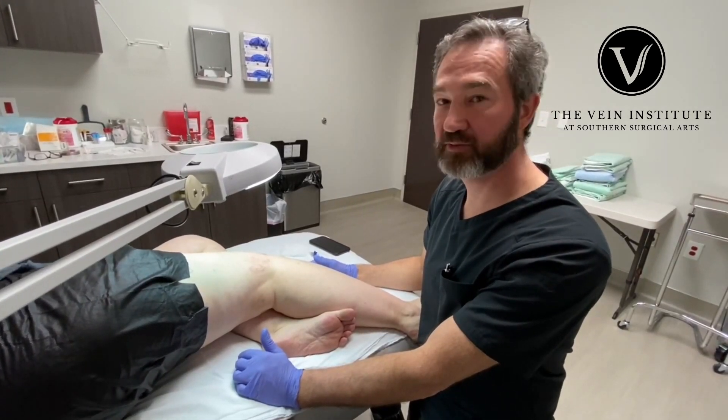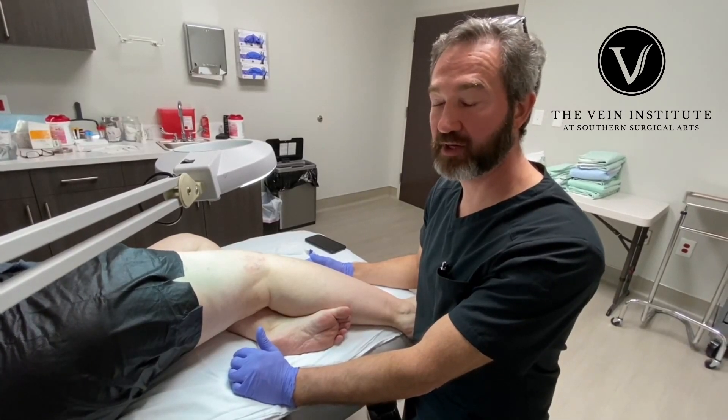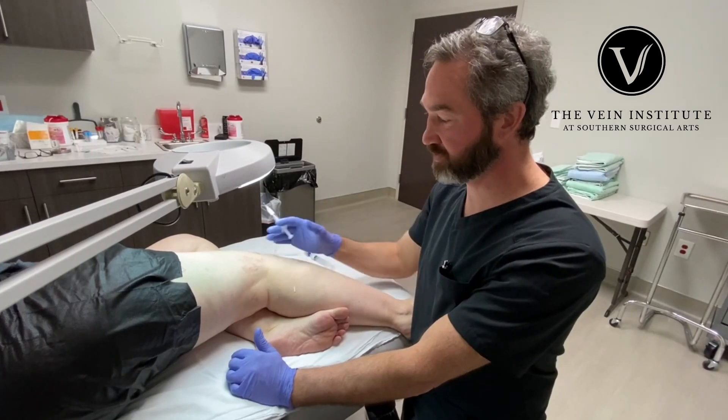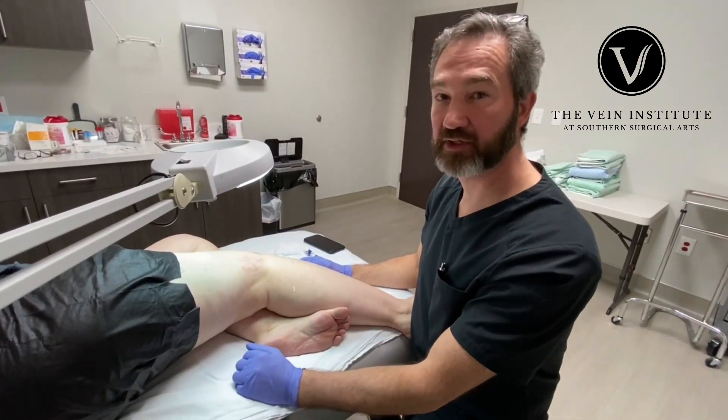I never know how many treatments people are going to need. We treat until the patient is happy. She's doing great, and we're going to finish the rest of her legs. I just wanted to show you that part because it's a nice cluster — just to go ahead and do that. Thanks.